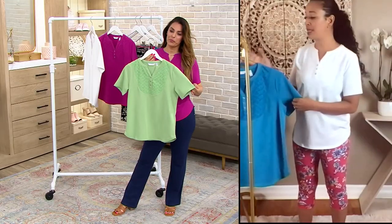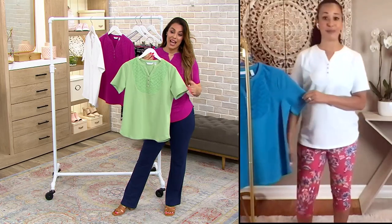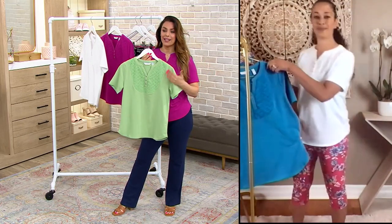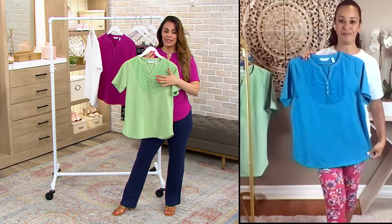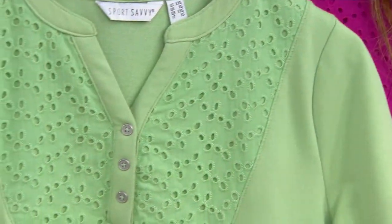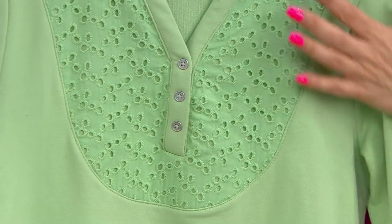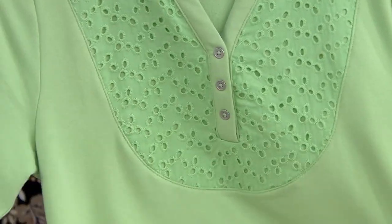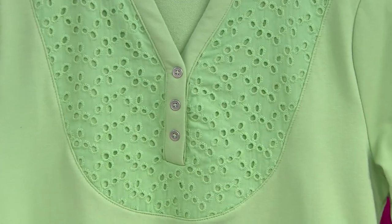We see little girls in them, we see older women in them — it's a classic piece. There's not a brand I've been presenting that doesn't have an eyelet top in it right now. It is across the board — everybody's loving it. This beautiful embroidered eyelet all the way on the front, and then you have that famous French terry that we love so much. You get the best of both worlds.